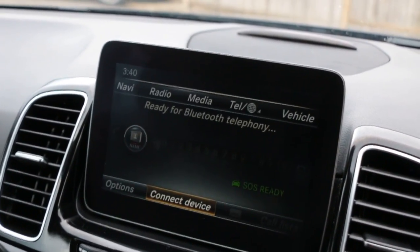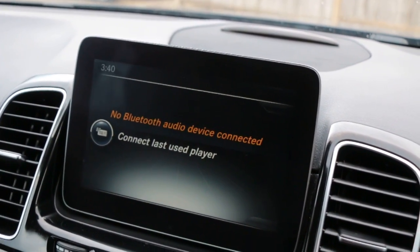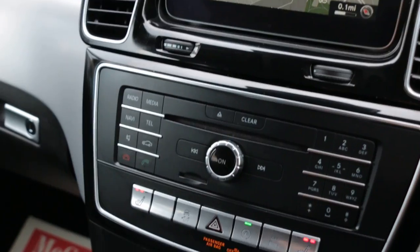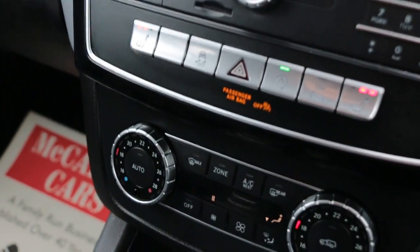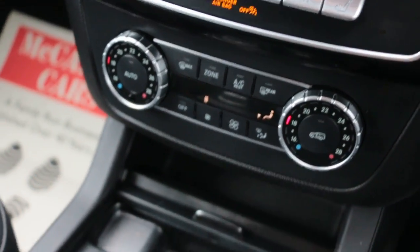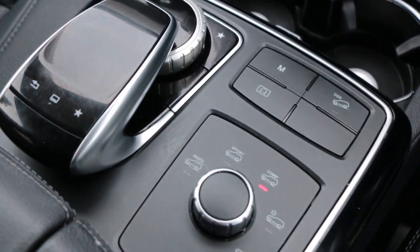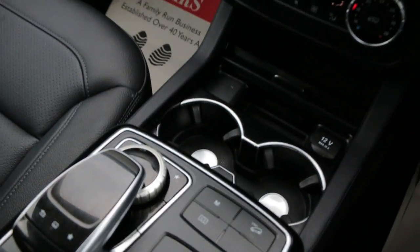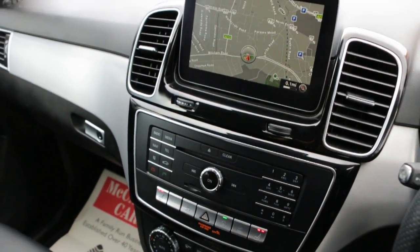Telephone Bluetooth connection, Bluetooth audio, DAB radio, heated seats, two-zone climate control air conditioning, central cup holders, and four-wheel drive mode.